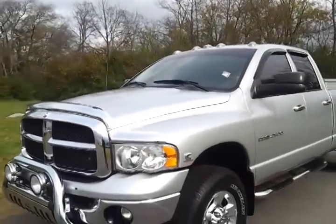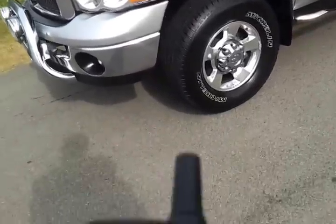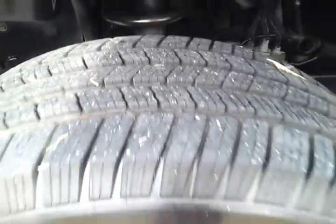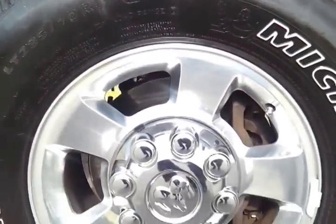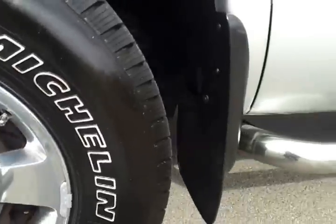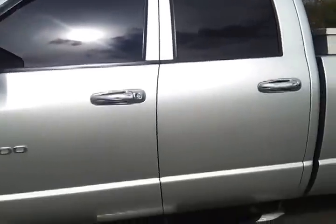The only thing I noticed is the hood shocks — maybe need one or both of them. It's got a great set of Michelin tires, 80% plus tread, LT 285/70R17s with the Dodge factory alloy wheels. It's done a full service inspection. It's got sidesteps, molded mud flaps, tinted glass, cab lights, and window visors.